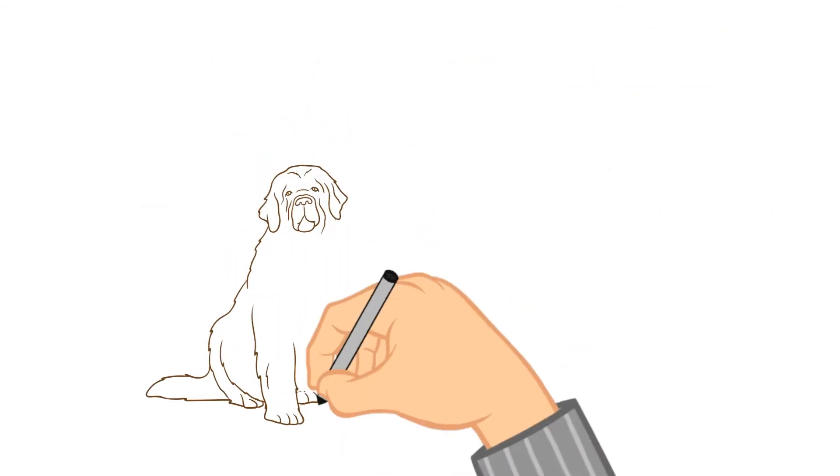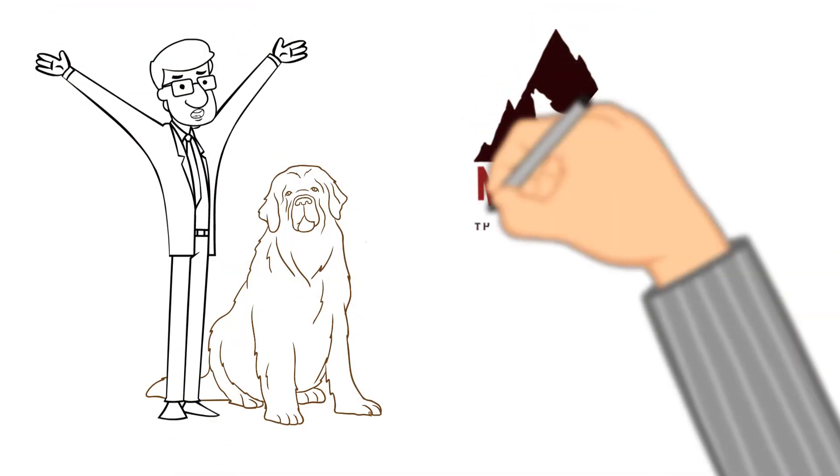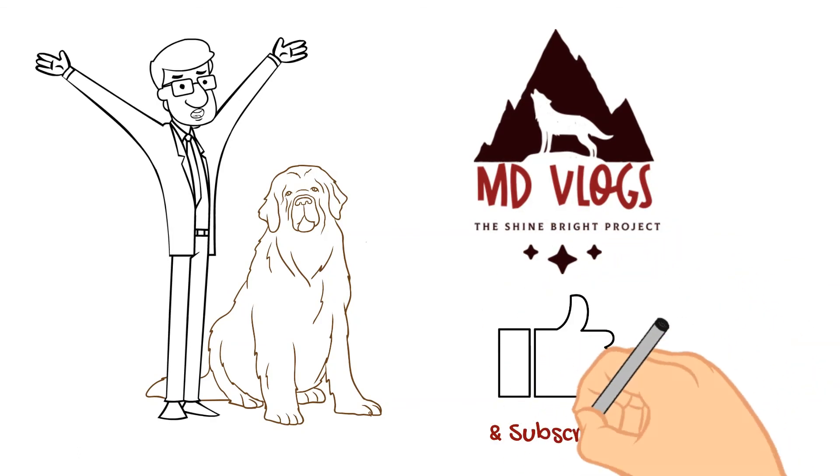If you enjoyed going through this quick video on some of the options for free audiobooks, please like and subscribe and we'll talk to you next time.